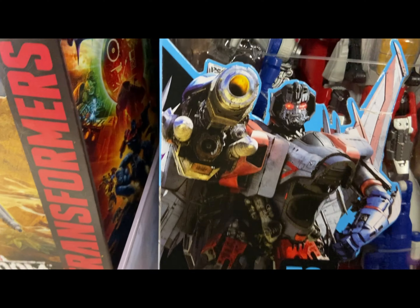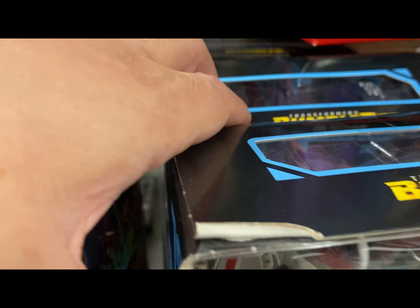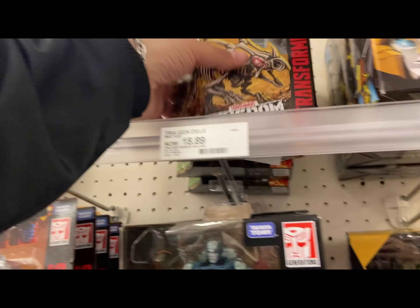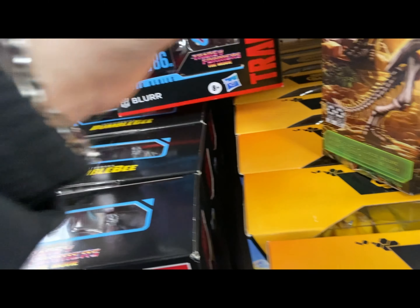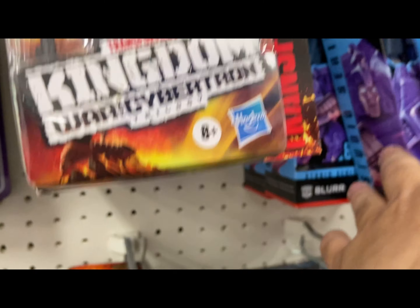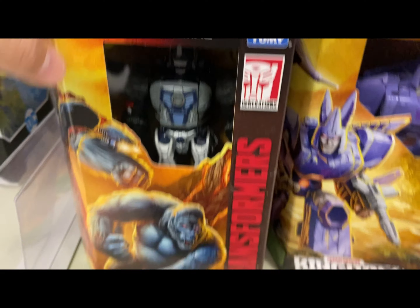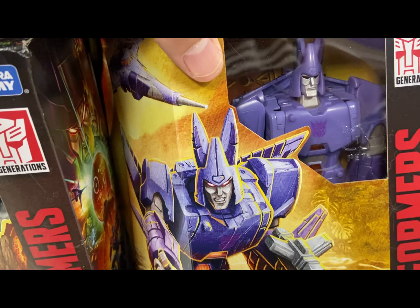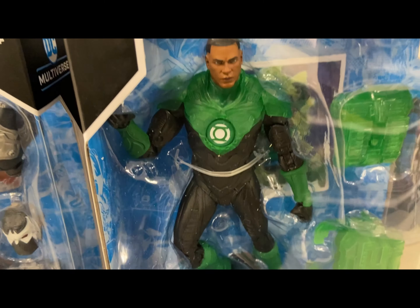They have the new Bumblebee and Starscream, which is pretty cool. They have three or four Rodimus, Goth, the new skeleton Triceratops which is cool, Goth and Blur - a lot of those. They have Optimus Primal and Cyclonus, which I think is still a good figure - I haven't picked any of them up. They have the new Mythol blue lantern.